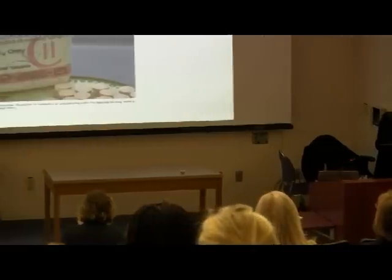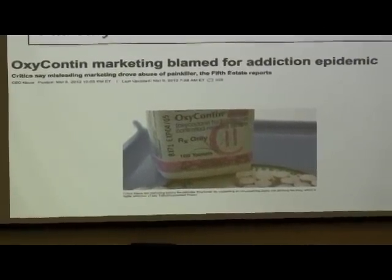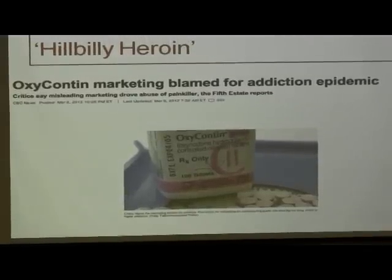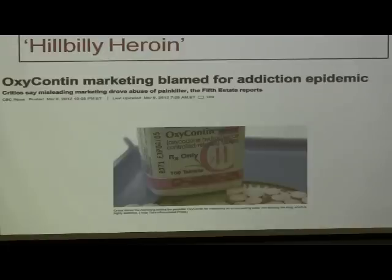OxyContin became known as 'hillbilly heroin' — a little derogatory, but that's how it has been reported in the press. OxyContin marketing was blamed for an addiction epidemic. This drug is a moderate to potent opioid used for musculoskeletal chronic pain, low back pain, etc. The people more likely to receive those injuries were those doing physical labor, so this was a drug prescribed heavily in places where there were automobile plants, mines, etc. People started using it for chronic pain, and then addiction became an issue.